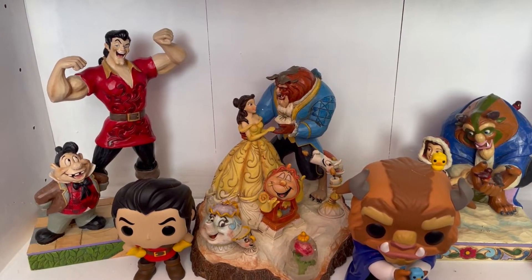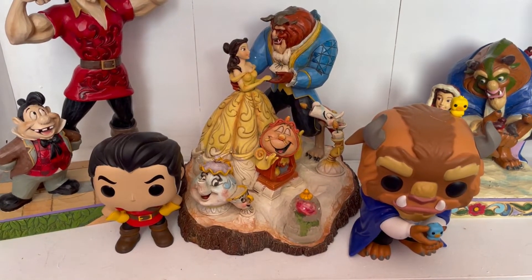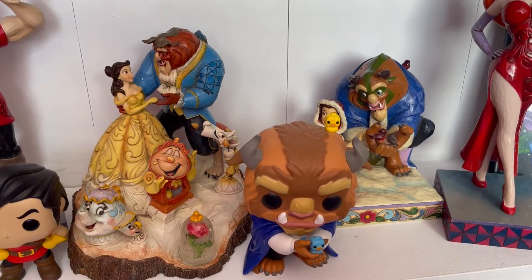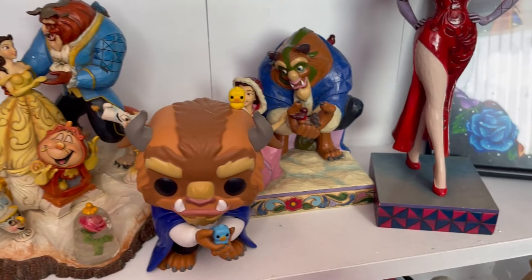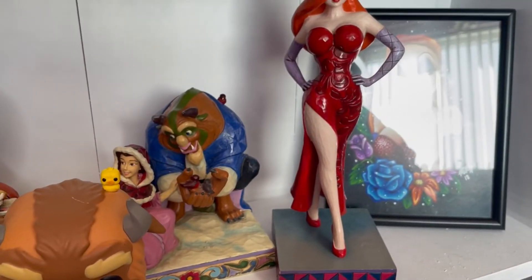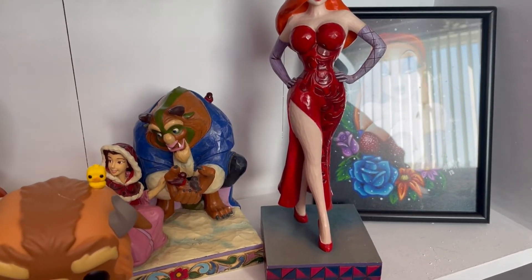I have a Cogsworth replica clock at the back, a Chip mug, the replica of the wardrobe which I'm obsessed with, and a JimShow of Mrs. Potts and Chip which I got from a Disney Secret Santa. Moving on to more Beauty and the Beast: I have a Gaston Pop Funko, the Gaston and LeFou JimShow which I love, the first edition Carved by Heart Beauty and the Beast JimShow, a Funko of the winter Beast with the bird, and the rare colored version of the 'Something There' JimShow with Belle and the Beast.